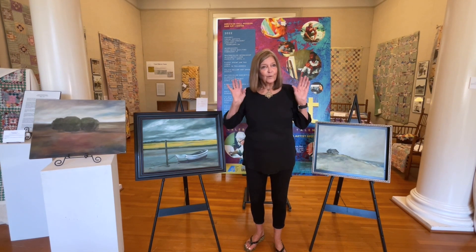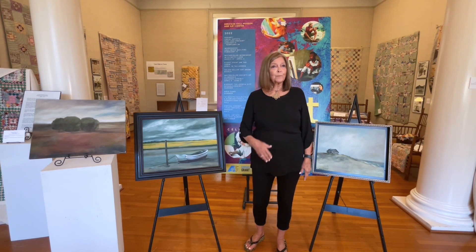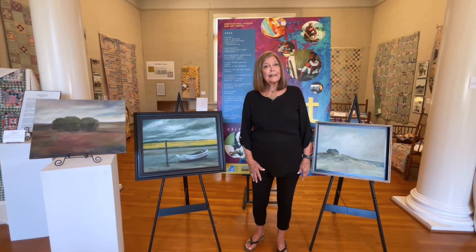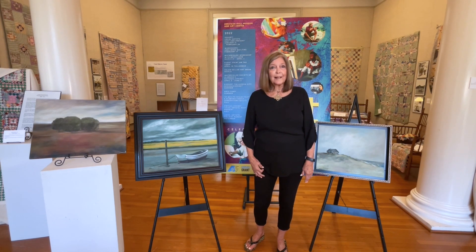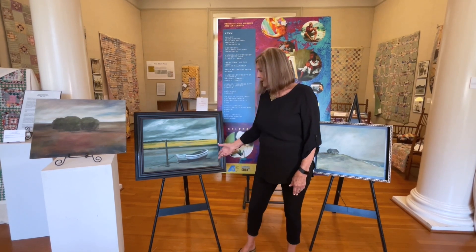I just kind of let it flow. The subject matter I really like most are things like boats and outdoor scenes — sometimes lakes, water, trees. Places that I like to be is the thing I really like to paint the most. The paintings are some local, some from when I travel.